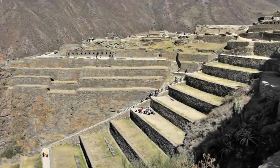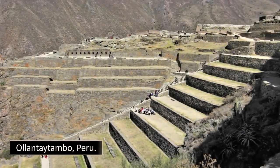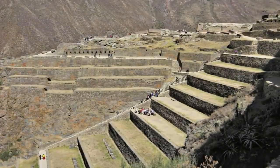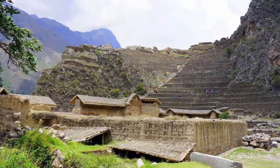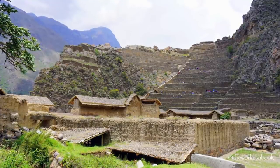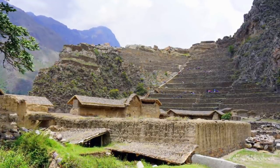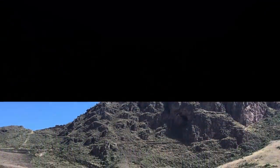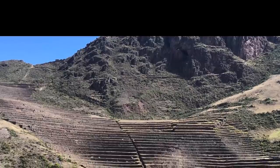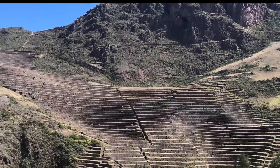Ollantaytambo, within Peru, is undoubtedly one of the most incredible ruins to be found anywhere on Earth. Although many people have been mystified by the site's characteristics — some even suggesting that its shelf-like construction was once created as steps for giants — its real original use, however, is no less remarkable.